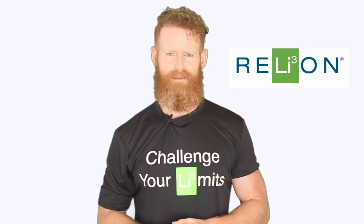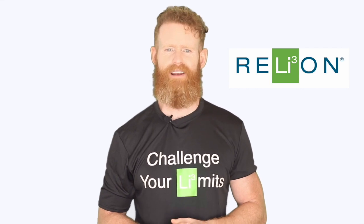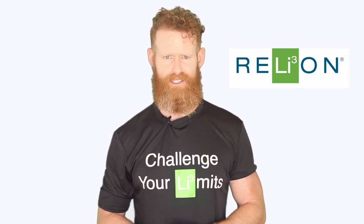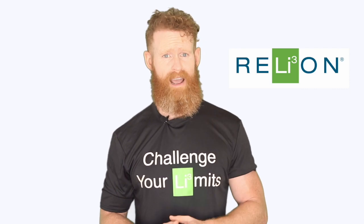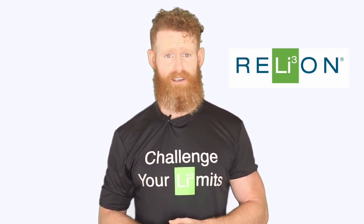It's also worth mentioning LiFePO4 batteries are non-toxic, non-contaminating, and contain no rare earth metals, making them an environmentally conscious choice. Lead acid and nickel oxide lithium batteries carry significant environmental risk, especially lead acid, as internal chemicals degrade structure over time and eventually cause leakage.